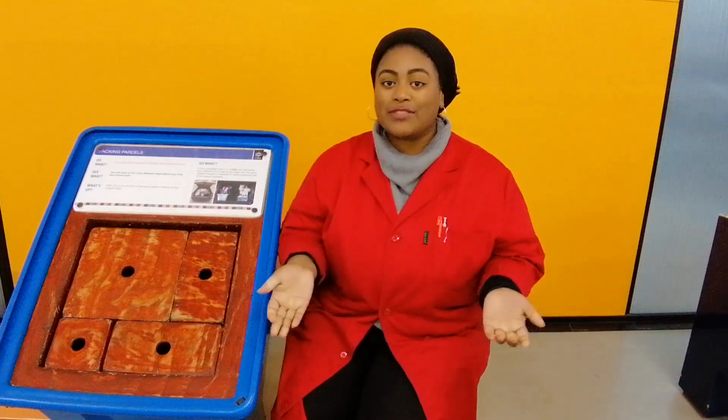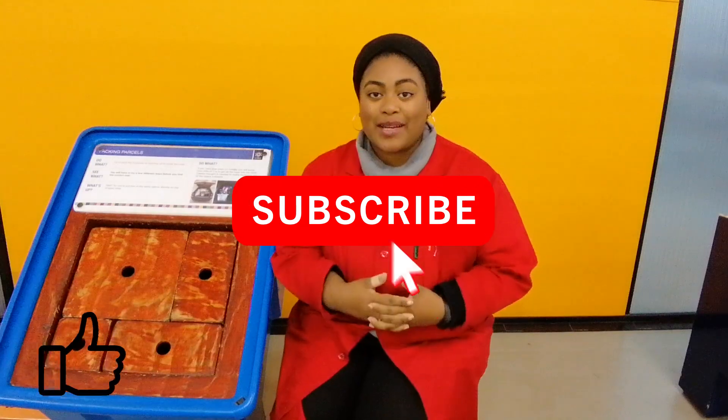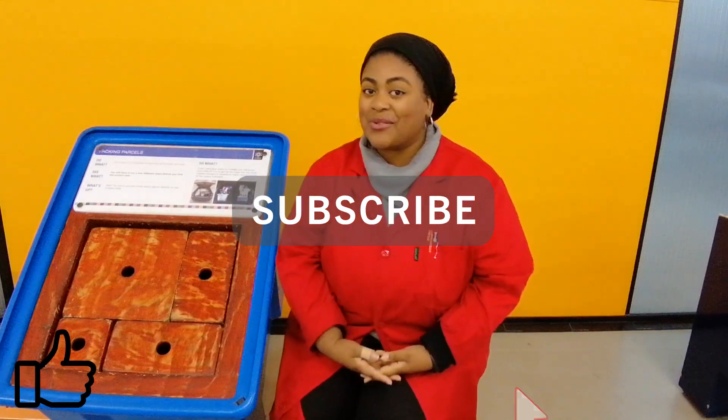So there you have it guys. I hope you enjoyed this. We would love to hear your packing stories in the comment section below. Remember to like and subscribe, and always question, always wonder.